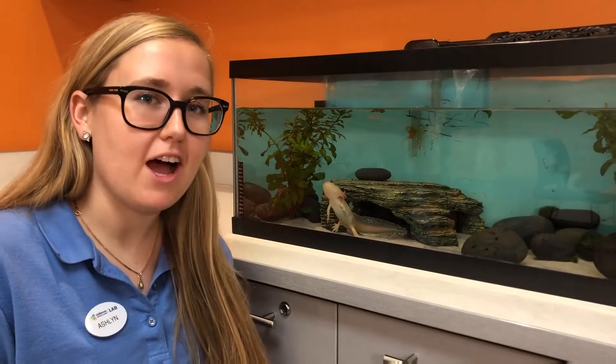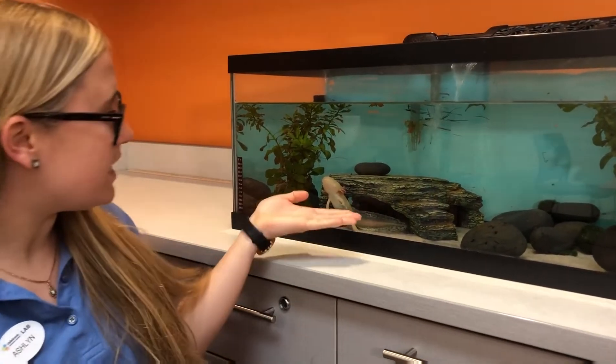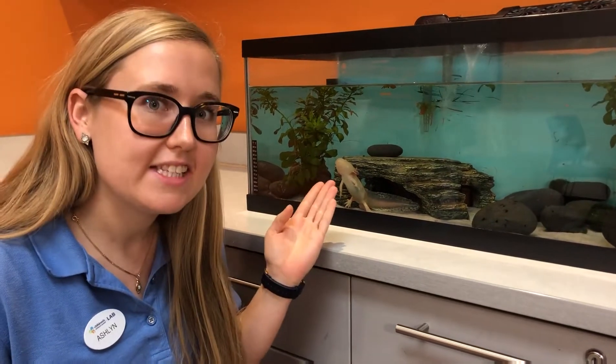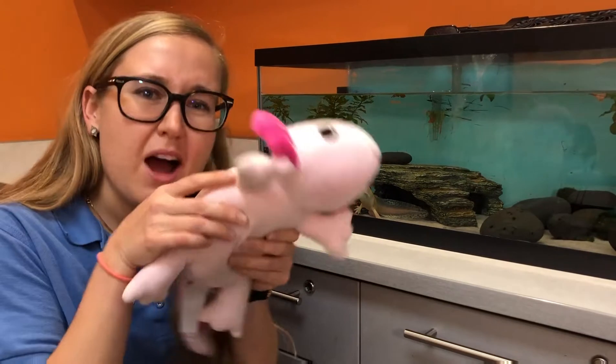Thanks Audrey! Ashlyn here coming at you with another Keeper Talk. Today I'll be talking about our axolotl. You can see him here and I've got a stuffed one too. We have this stuffed animal axolotl because the axolotl has a really sensitive skin that we can't touch with our hands. So this is a good thing to study their body up close.